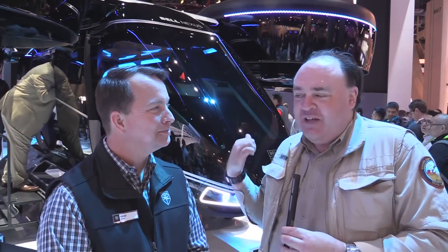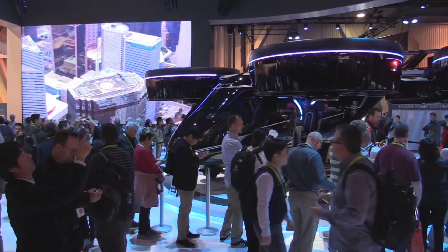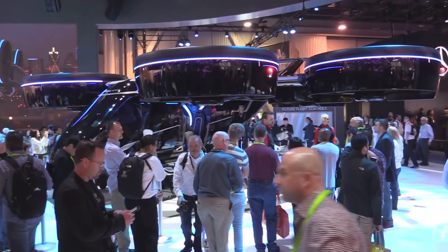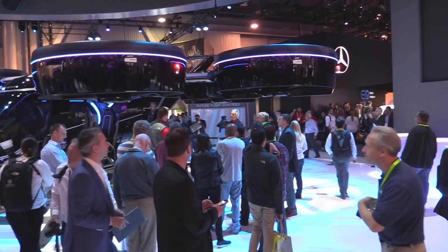There is something simply extraordinary sitting behind us here. I was on the monorail yesterday, and some guy said, have you been to the Bell booth? You need to check this thing out. It's like Avatar. I've seen autonomous aerial taxis before, but this thing is like it's out of Avatar. What is happening here?